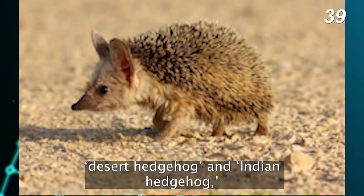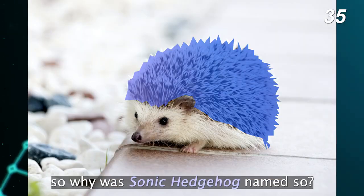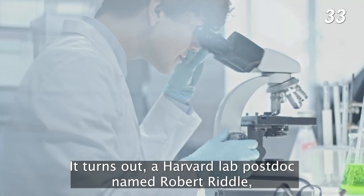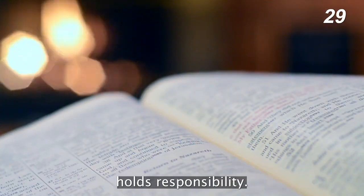The other two hedgehog genes — Desert Hedgehog and Indian Hedgehog — have fairly normal names. So why was Sonic Hedgehog named so? It turns out, a Harvard lab postdoc named Robert Riddle, who pulled a name from his daughter's Sonic comic book, holds responsibility.